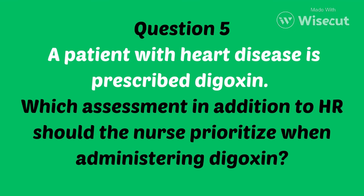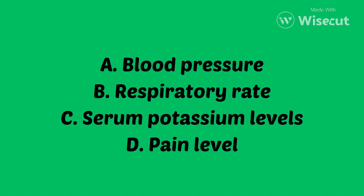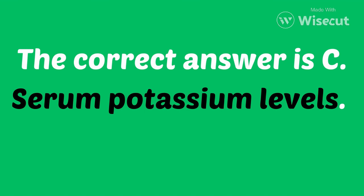Question 5. A patient with heart disease is prescribed digoxin. Which assessment, in addition to heart rate, should the nurse prioritize when administering digoxin? Is it A, blood pressure? B, respiratory rate? C, serum potassium levels? Or D, pain level? If you chose C, serum potassium levels, you are correct. A low potassium level, like hypokalemia, can increase the risk of digoxin toxicity.